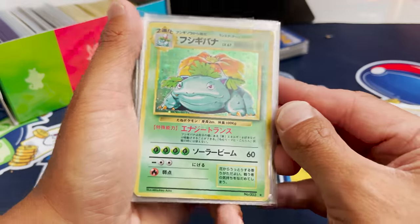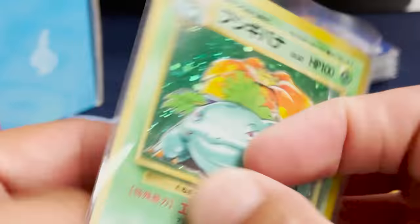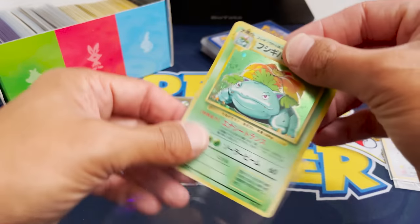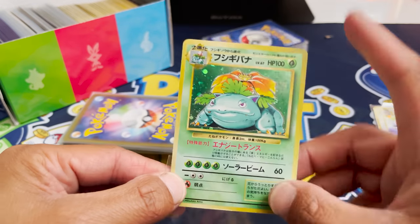This is actually Base Set Venusaur. Our first big heavy hitter! Let's take a look at the condition of these. Some whitening up there, that's okay. But let's take a look at the holo — this is an awesome card to have. This is coming all the way from 1996. This is an Arita.